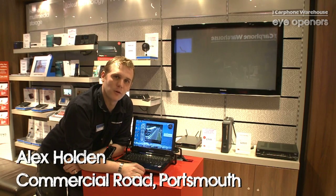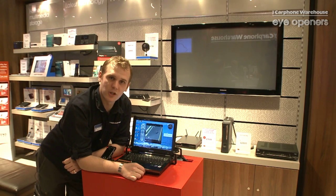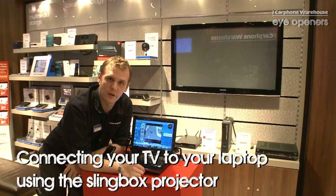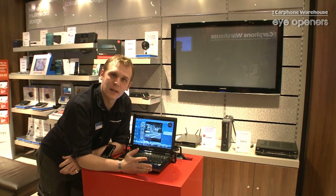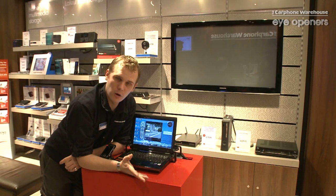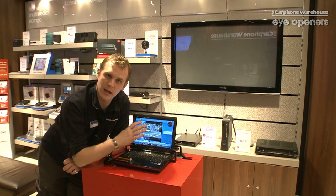Hi guys, my name is Alex from the Portsmouth Commercial Road Store. I'm here to talk to you about the Sling Projector and Sling Catcher devices. Now, I'm sure some of you already know about the Sling Box, which sends any video signal from a Sky or Virgin connection to your laptop.